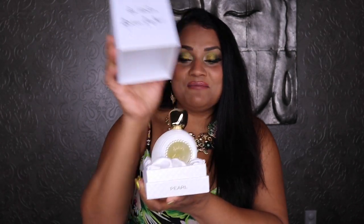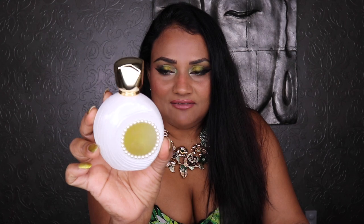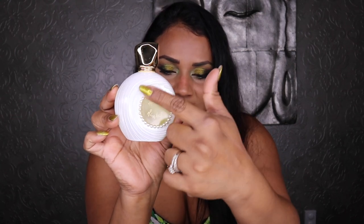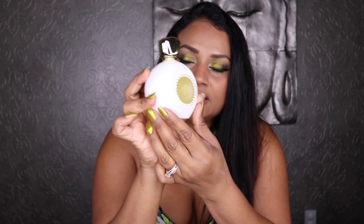I also got another Amiclov fragrance that I've been wanting for a very long time — it's from the Amiclov Montpuffin line. This one is Amiclov Montpuffin Pearl. Look at that bottle — I love Amiclov bottles. It's like a little string of pearls around the logo, and you can see the juice through the window.